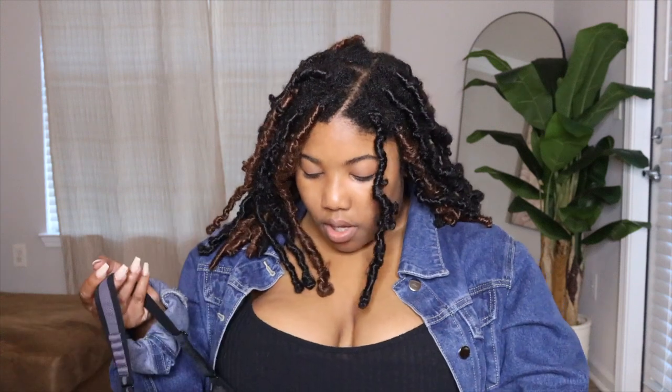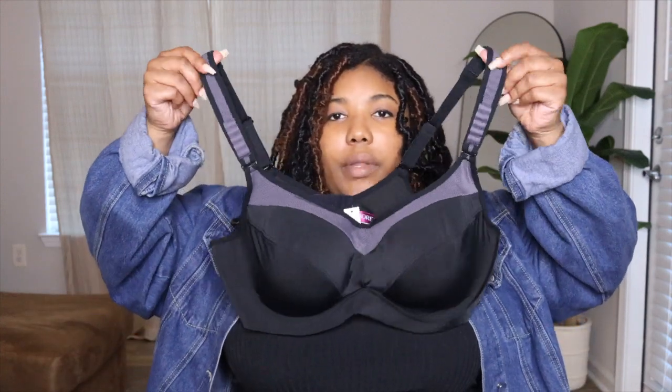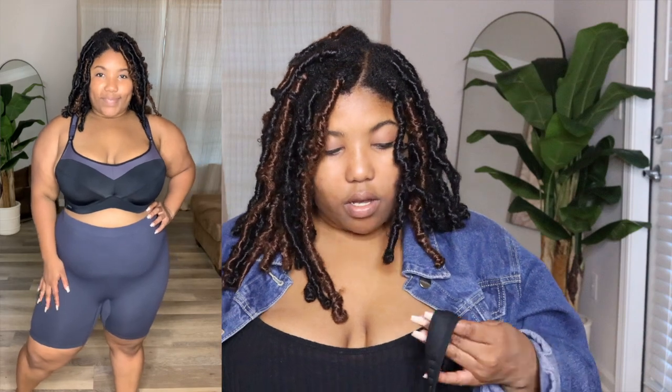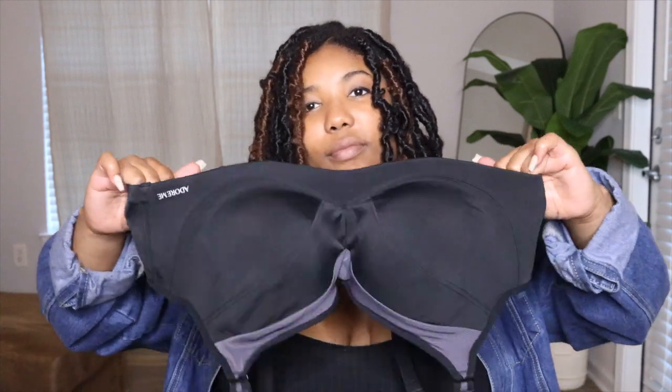Let's start with the first item — it's basically a wired sports bra. I got this in a 38 double D and it's definitely padded; I wasn't expecting it to be this padded, but we'll just see how it works. It definitely has some thicker straps going on here, which is really good for support. It has kind of a mesh material, it's stretchy, it feels breathable, and it has the cute Adore Me logo right there.